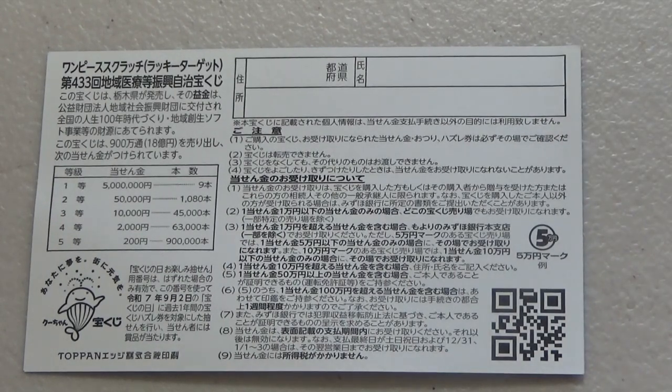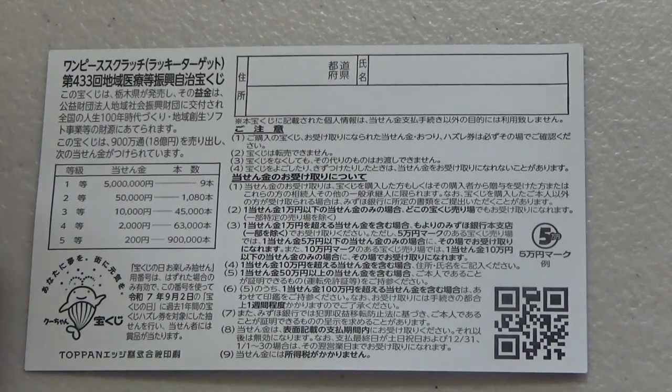Foreign tourists can play this game and collect the money. I've got one ticket, so wish me luck.